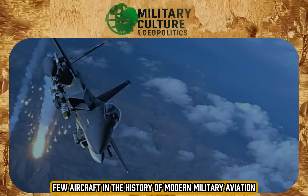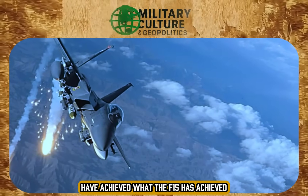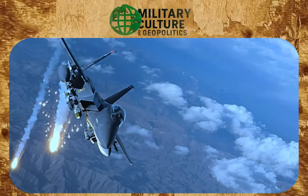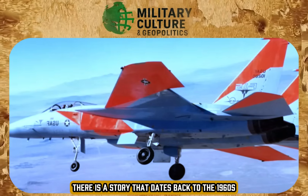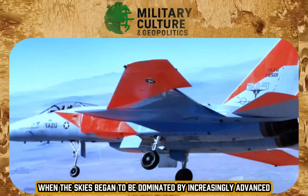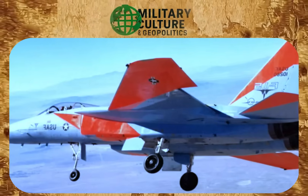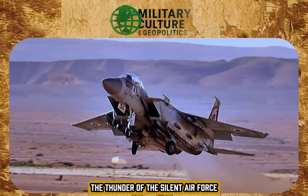Few aircraft in the history of modern military aviation have achieved what the F-15 has achieved — more than 100 victories in aerial combat and no losses. But behind this impressive feat, there is a story that dates back to the 1960s, when the skies began to be dominated by increasingly advanced Soviet fighters. Today we will talk about the F-15I Ra'am, the thunder of the silent air force.